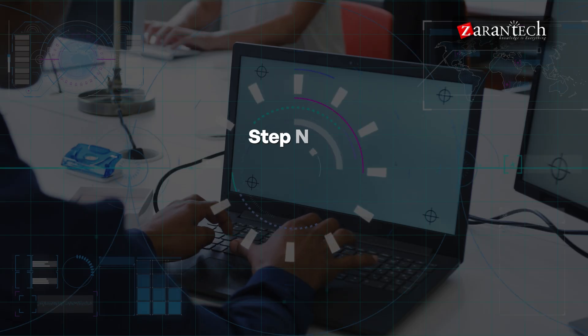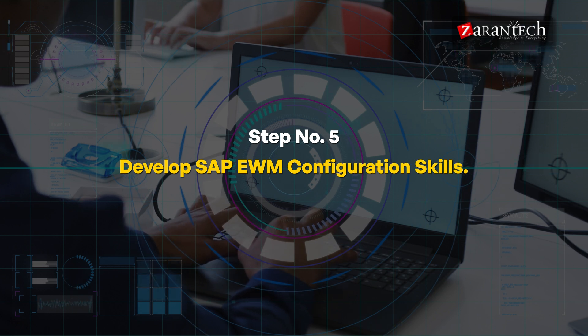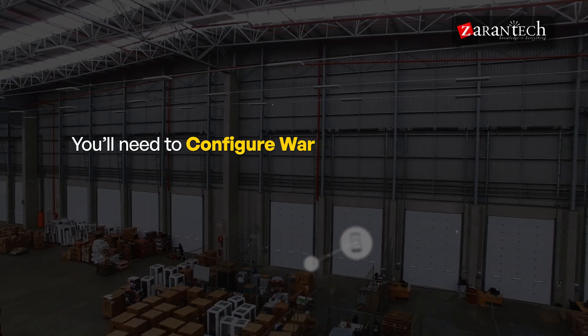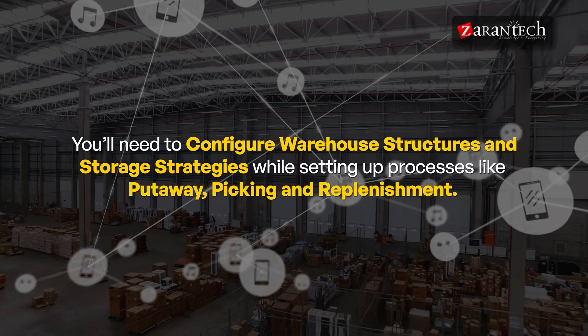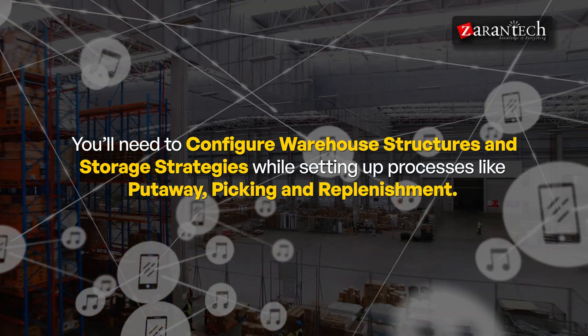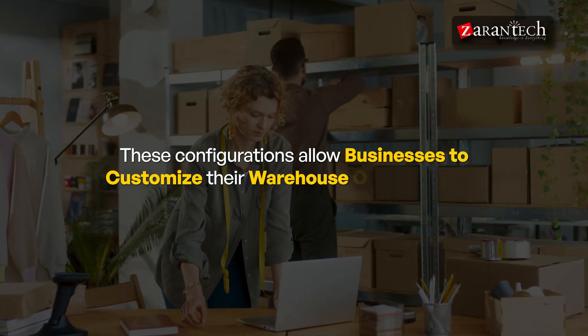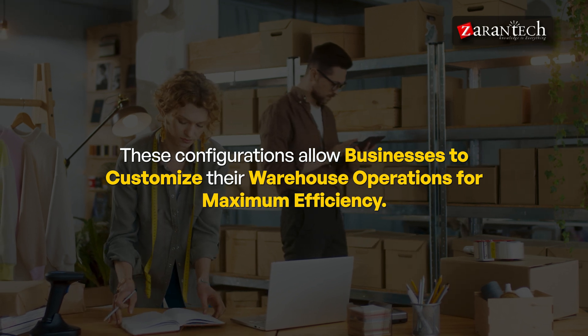Step five: Develop SAP EWM Configuration Skills. Configuration skills are essential for tailoring SAP EWM to meet specific business needs. You will need to configure warehouse structures and storage strategies while setting up processes like put-away, picking, and replenishment. These configurations allow businesses to customize their warehouse operations for maximum efficiency.